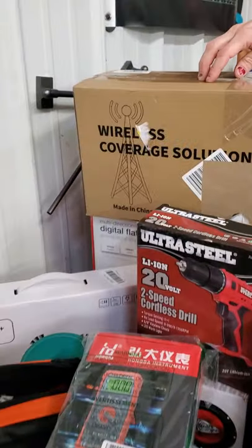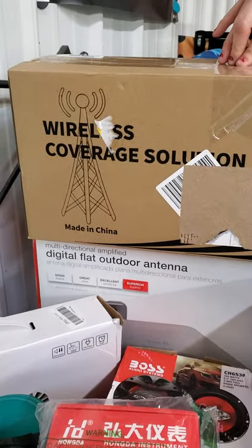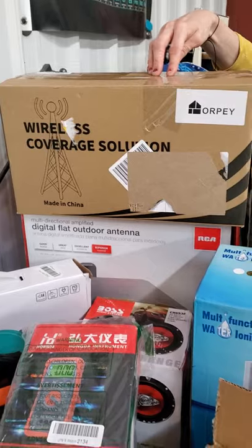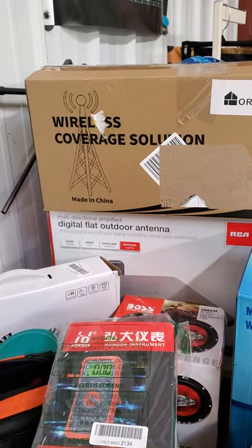We have vacuums. This one is a wireless coverage device for your Wi-Fi or cell phones — if you don't get good service at your house, that's what this is. Underneath is a digital flat door antenna.